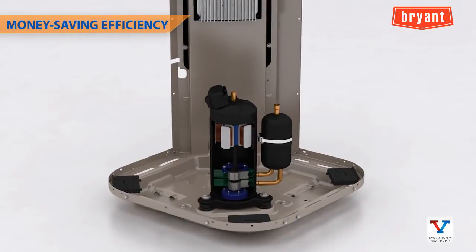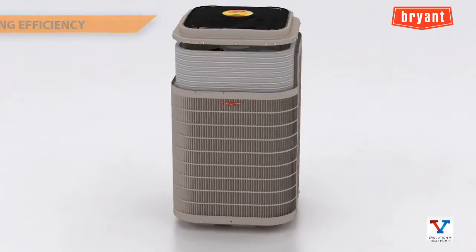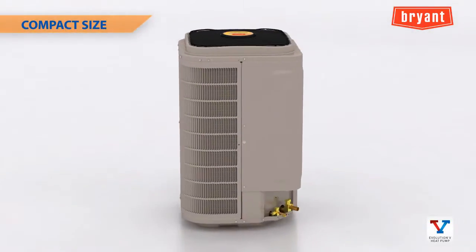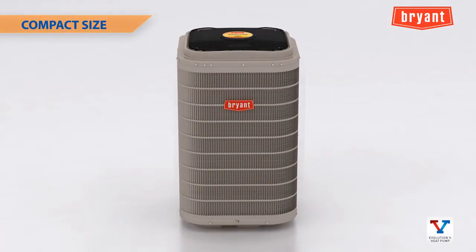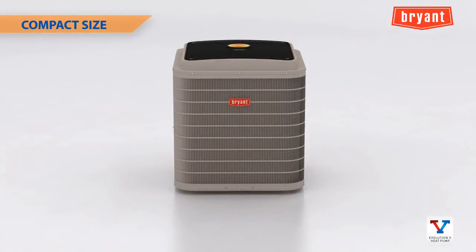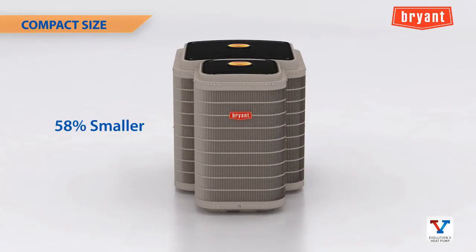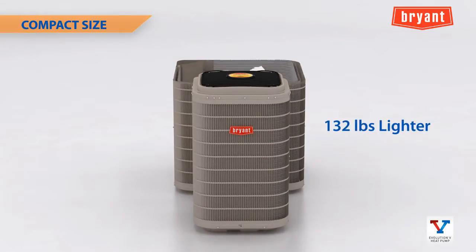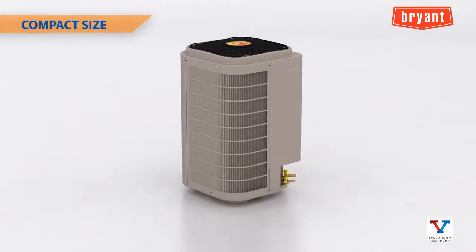This type of compressor has a proven record of performance and reliability in millions of systems globally. The Evolution V variable speed heat pump is smaller and lighter than our two-stage models. For example, the three-ton size is 58 percent smaller in overall size than our current 16 SEER two-stage units, and 132 pounds lighter, making it easier for dealers to handle, install, and stock.